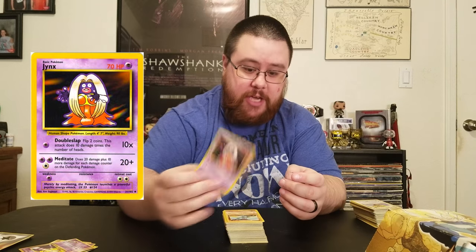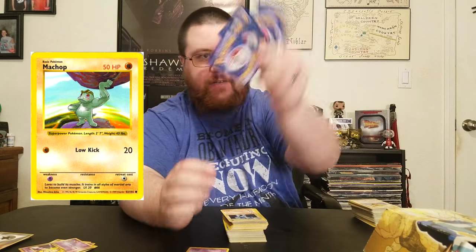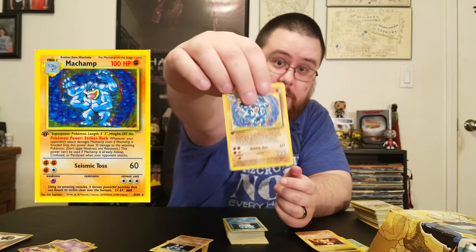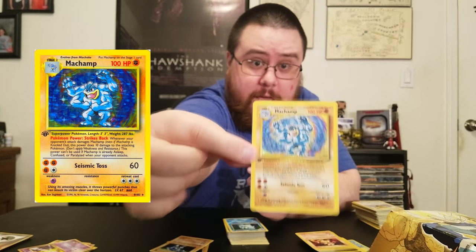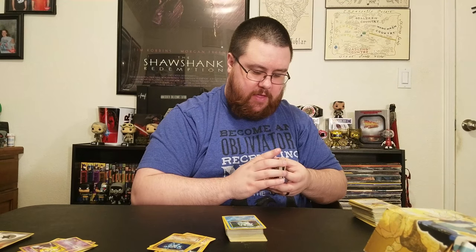I got Jynx and a couple of Machops — holy cow, I have like five Machops. A couple of Machokes and a Machamp. As you can see it's a first edition shiny, which is apparently the most common first edition shiny there is. But it's cool — he's got forearms. Let me just take these out now — I have something to say about one particular card.